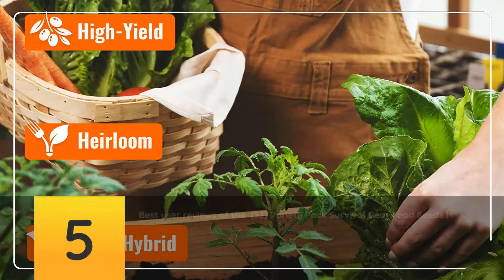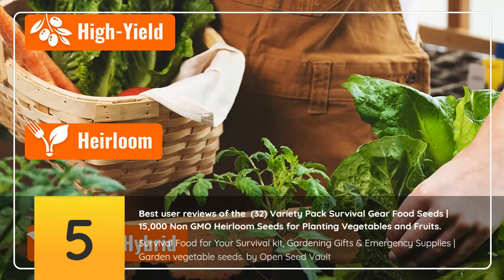5 Best User Reviews of the 32 Variety Pack Survival Gear Food Seeds — 15,000 Non-GMO Heirloom Seeds for Planting Vegetables and Fruits. Survival Food for Your Survival Kit, Gardening Gifts and Emergency Supplies. Garden Vegetable Seeds — Buy Open Seed Vault.